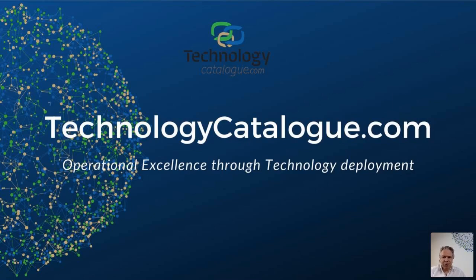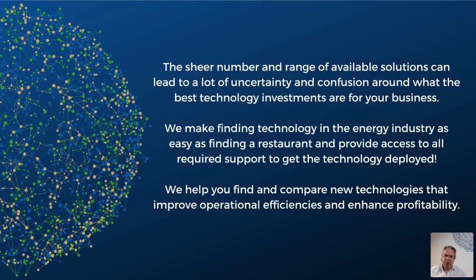Good morning, good afternoon everyone. My name is Eric Neyfelds, managing partner and co-founder of Technology Catalog.com. Our aim is to make finding technology as easy as finding a restaurant or a hotel. One of the things that we do is organize webinars like this one.